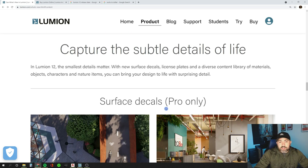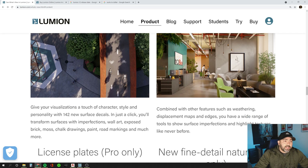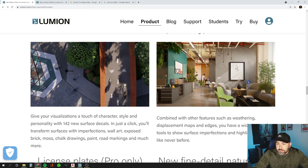Another new feature is surface decals — again, pro only. It looks like most of these upgrades are for the pro version. This adds 142 new surface decals that transform surfaces with imperfections: exposed brick, chalk drawings, paint road markings. I believe the arrows and road markings here are part of the new material you can add — it's always nice to have a good road material. And here we see the imperfections in the walls being shown, so again it doesn't look repetitive.